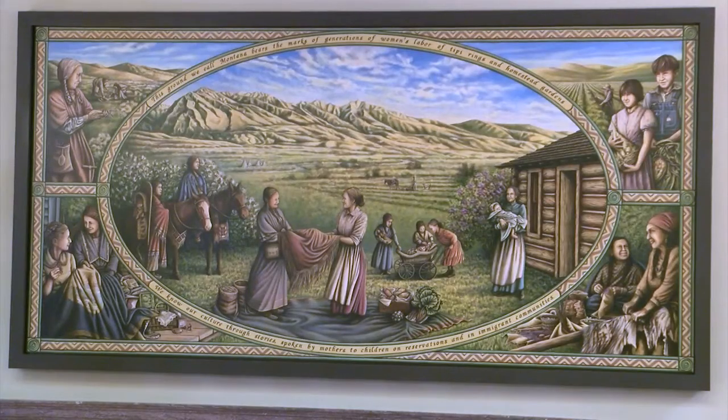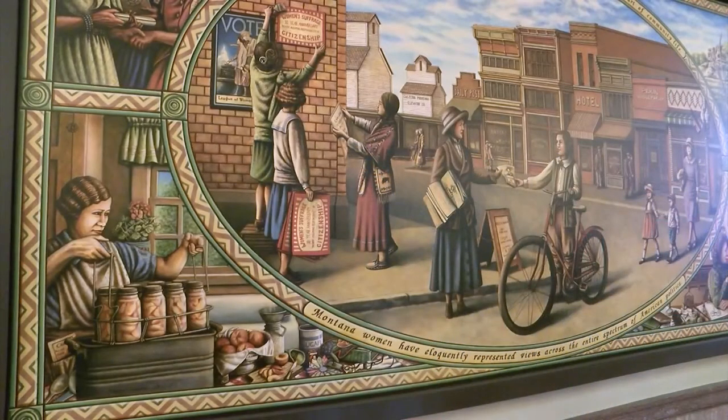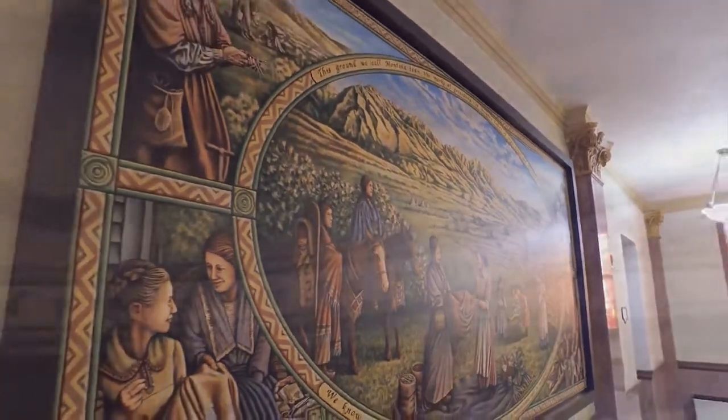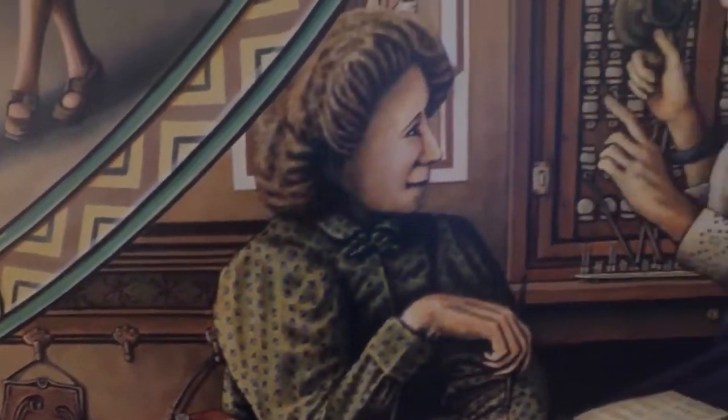The most recent additions to the capitol were dedicated in 2015 and depict the women who built Montana. It's not about just the few people we think of as being exceptional. We have a Jeanette Rankin statute down there — that's great. But the history of Montana is made up of the history of really ordinary people doing ordinary things, whether that's homesteading, whether that's starting a small business and running it. Those are the activities that make Montana what it was, and what it is, and what it will be in the future.